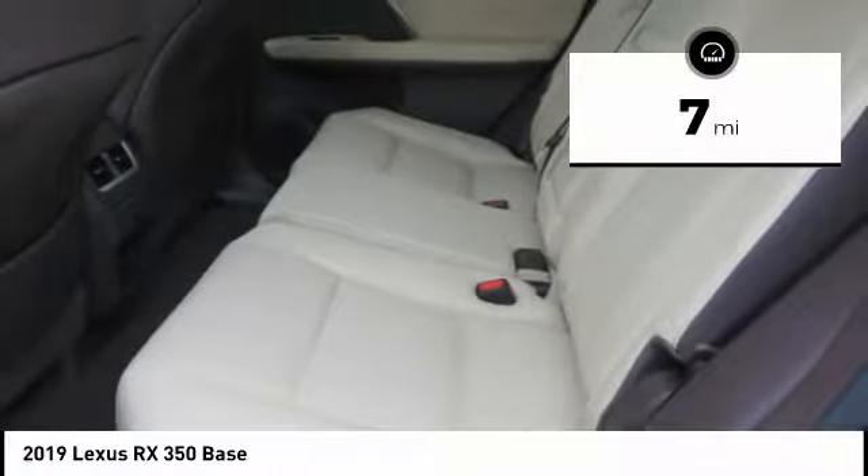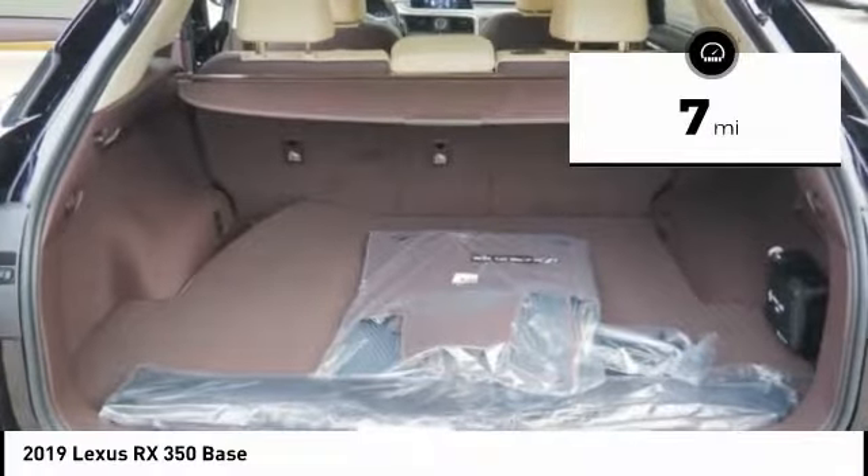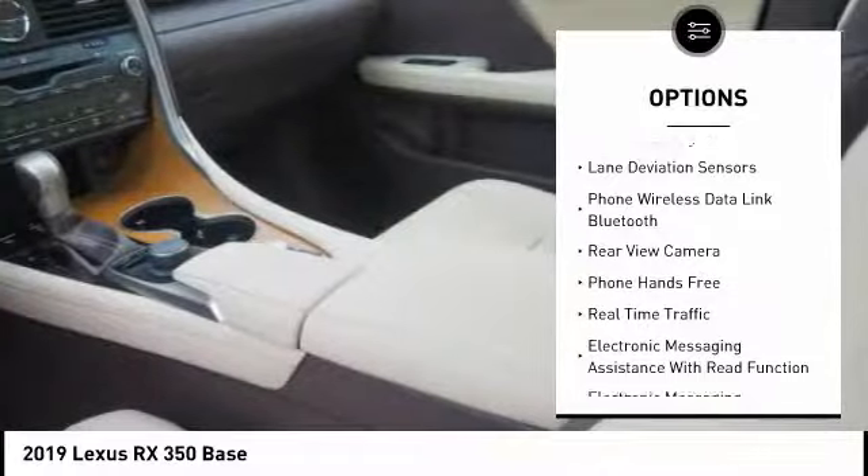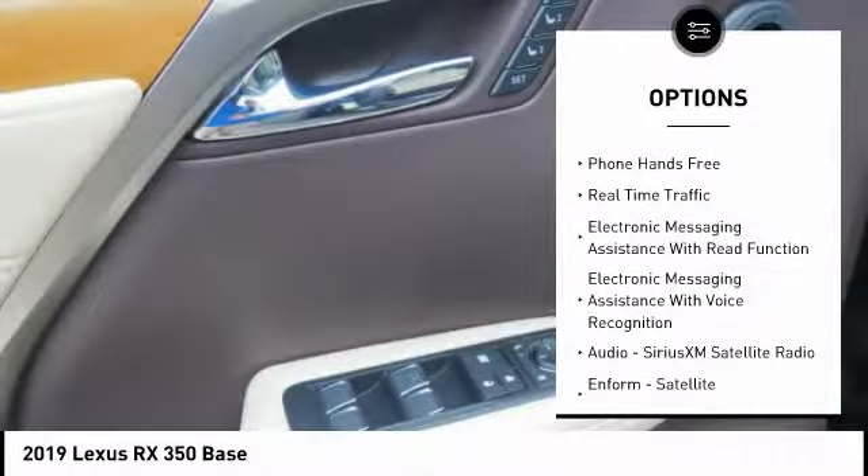This vehicle has less than 100 miles. Here are some of this vehicle's great options: traction control, autonomous braking, stability control, power brakes, trip computer, child safety locks.